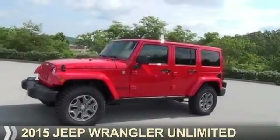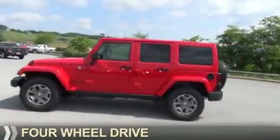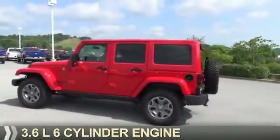Presenting the 2015 Jeep Wrangler Unlimited. It's powered by four-wheel drive and a 3.6-liter six-cylinder engine.